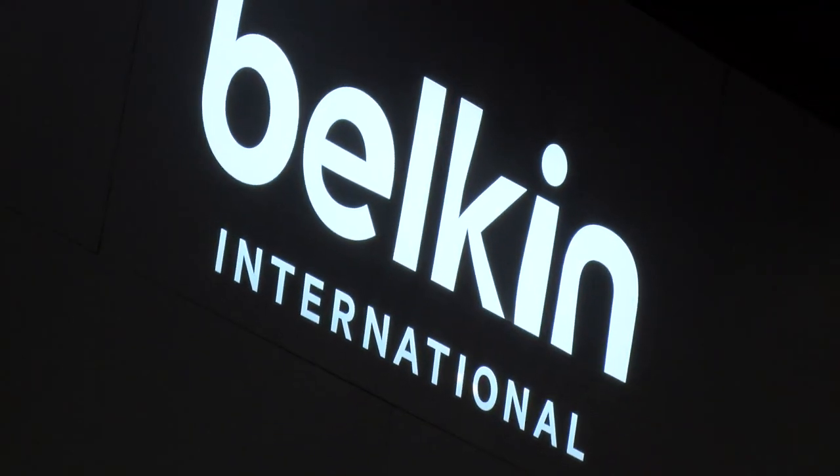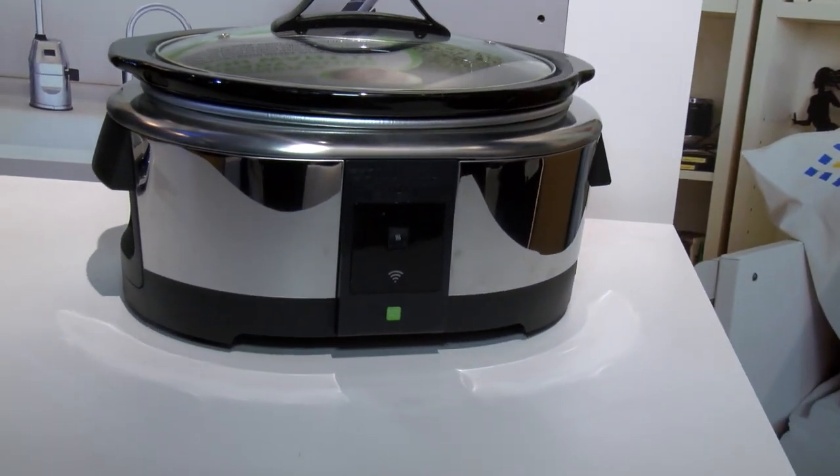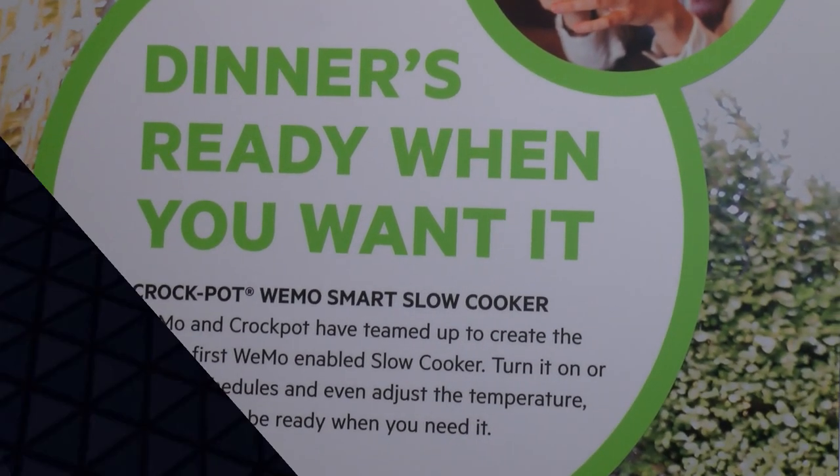What we're looking at here is our WeMo-enabled crockpots. You can raise the temperature, lower the temperature, stop it, start it remotely through your phone. So it really puts you in control of your food, which is kind of exciting. We'll see you next time. Bye.